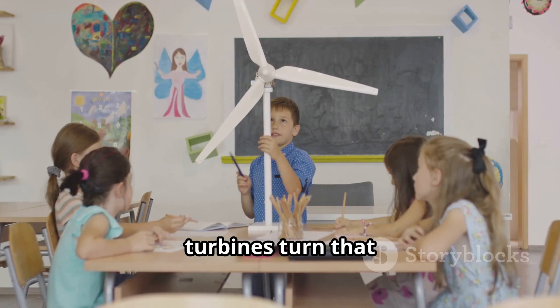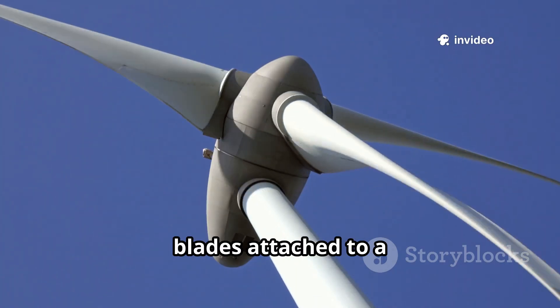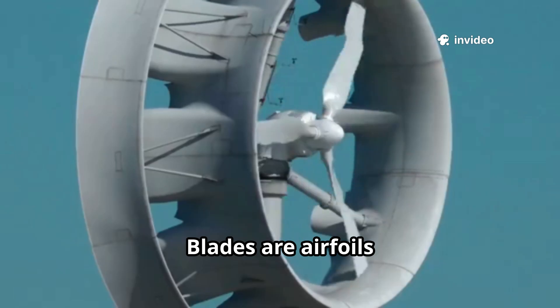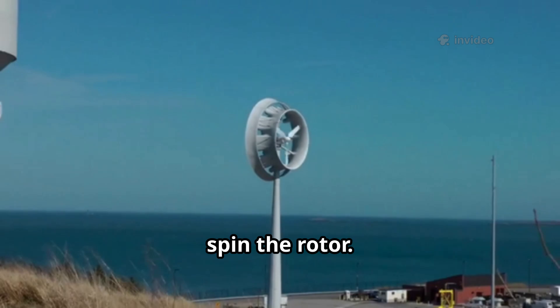Small to massive turbines turn that kinetic energy into electricity. A turbine has blades attached to a rotor. Wind makes the blades spin and drive a generator. Blades are airfoils, curved like airplane wings, creating lift to spin the rotor.